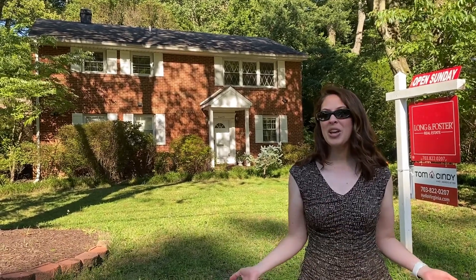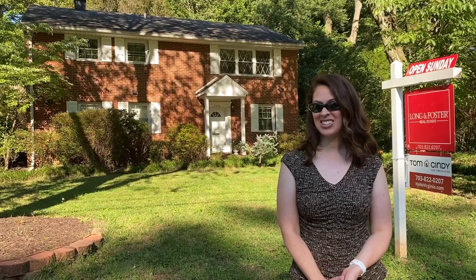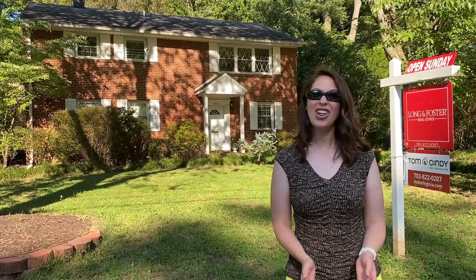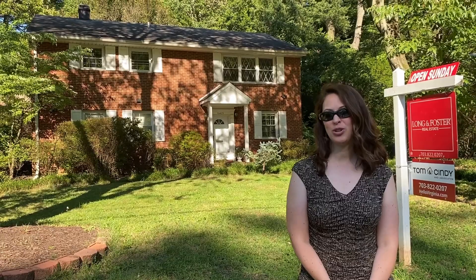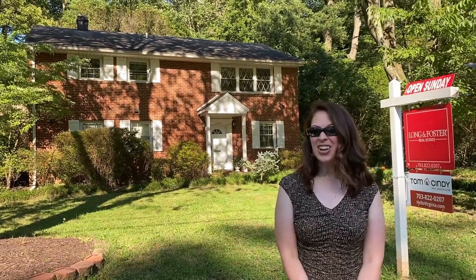If you'd like a private showing or a remote video showing of these or any of our listings, just give our office a call at 703-822-0207. Thanks for watching New This Week. Have an awesome weekend.